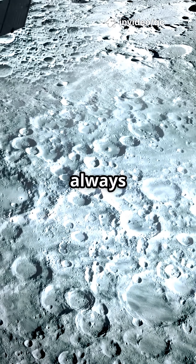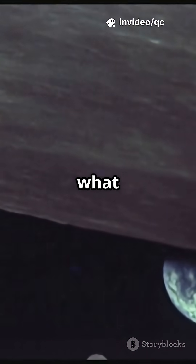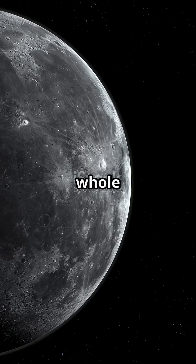Did you know that half of the moon is always hidden from us? And China was the first to land a rover there. Here's what they discovered. We always see one face of the moon because it's tidally locked, but the far side is a whole different world.